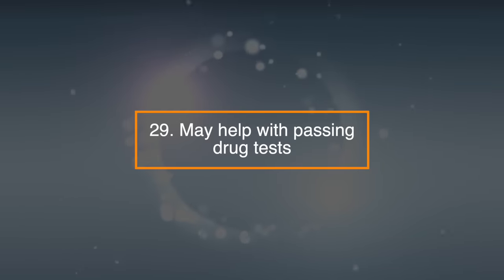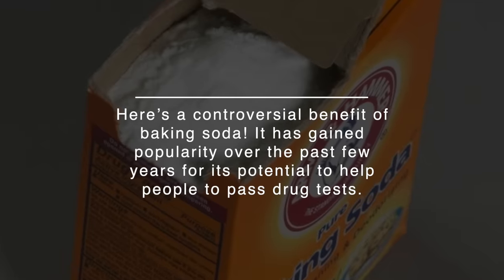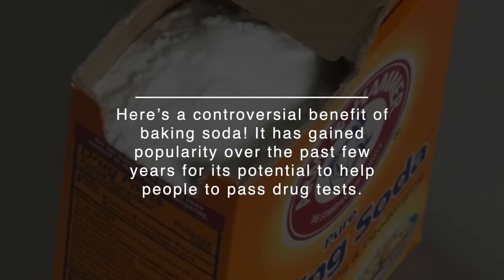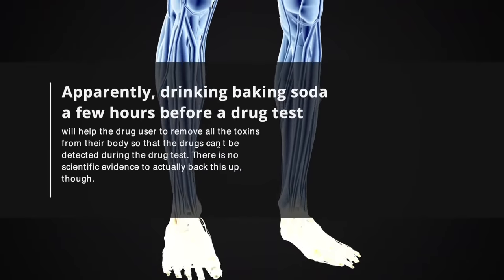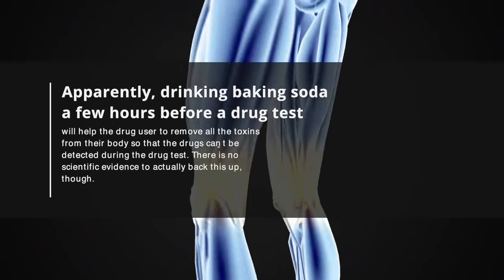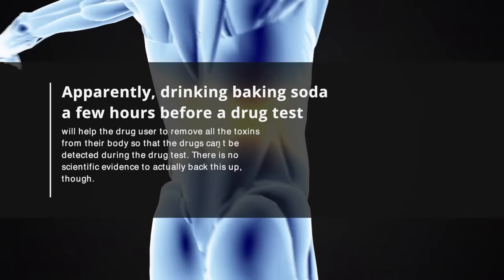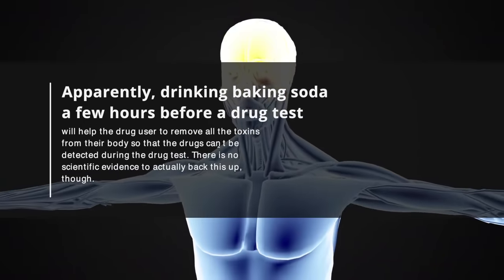29. May help with passing drug tests. Here's a controversial benefit of baking soda. It's gained popularity over the last few years for its potential to help people pass drug tests. Apparently, drinking baking soda a few hours before a drug test will help remove all the toxins from their body so that the drugs can't be detected. There's no scientific evidence to actually back this up, though.